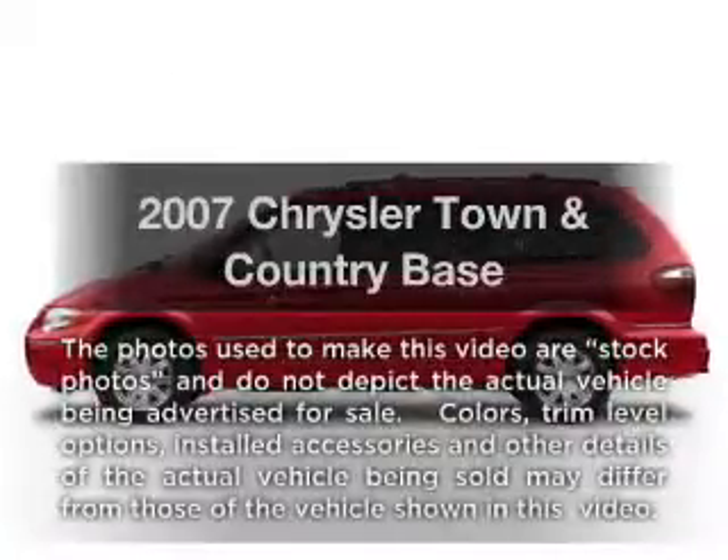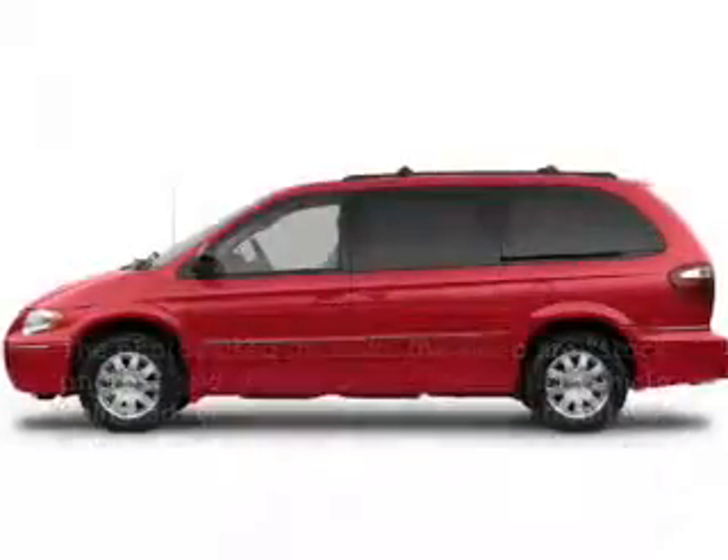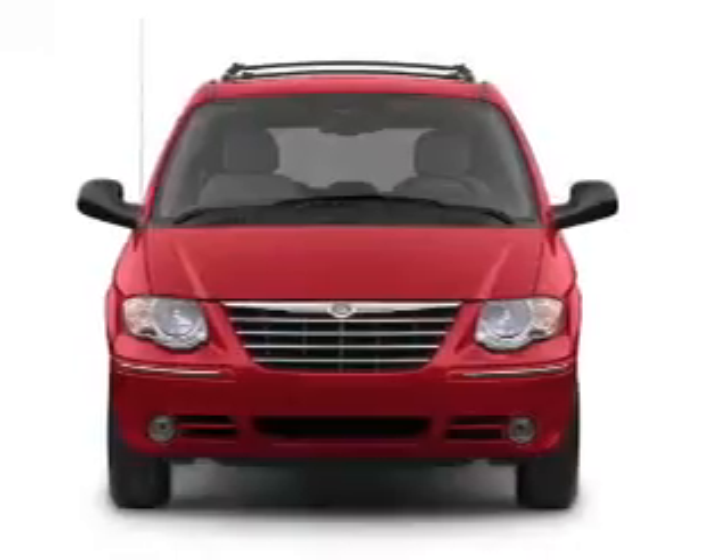Introducing the 2007 Chrysler Town & Country. If you're looking for a first-rate auto, this one could be yours today.